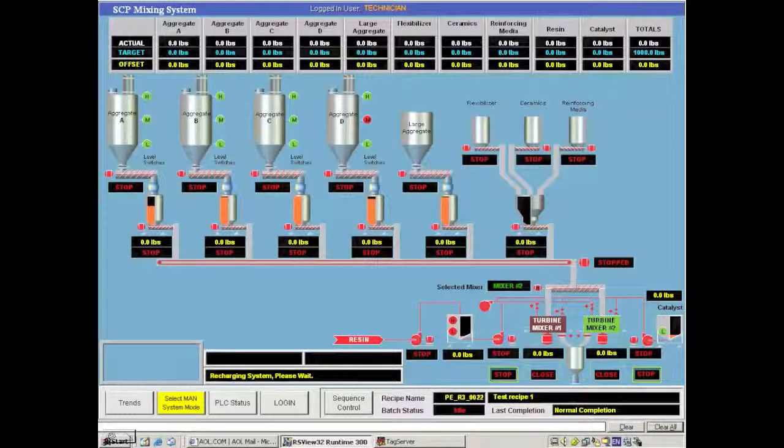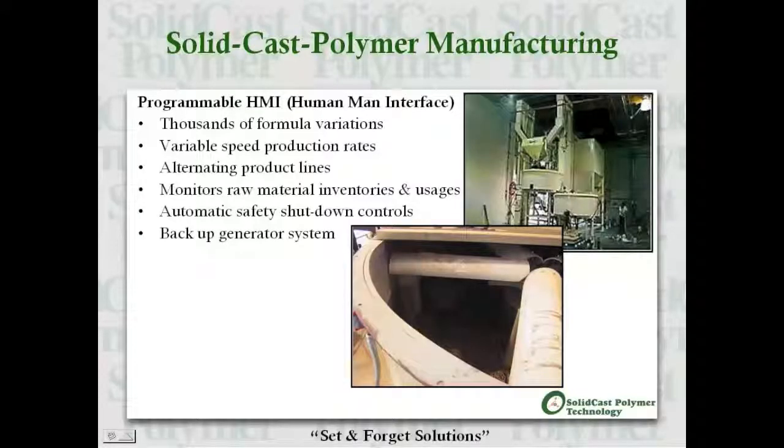Our automated continuous feed mixing system comes complete with a programmable HMI — human-machine interface — computer which offers thousands of formulation variations, variable speed production rates, and alternating production lines. It monitors raw material inventories and incorporates automatic safety shutdown controls. The system is also designed with an automatic backup generator in case of a power outage.